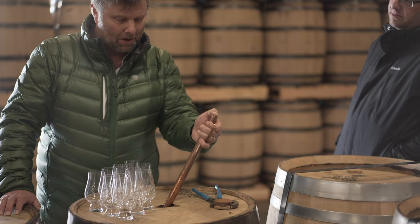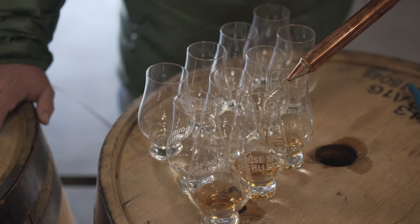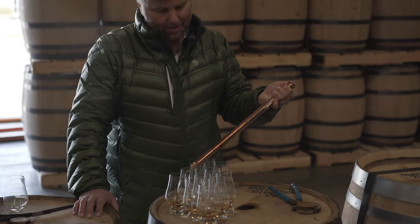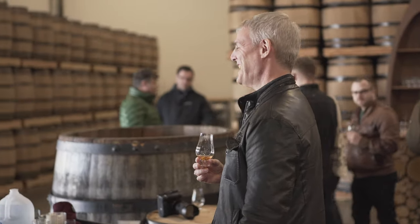When you finish a glass of our whiskey, I want you to immediately want another one. It's not palate fatiguing, it's not strident in any way — it's very flavorful, very rich, but very deeply satisfying. It really touches my soul.